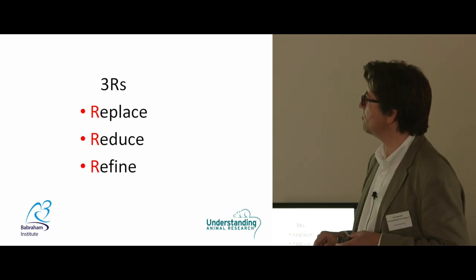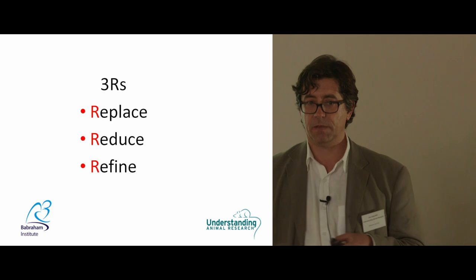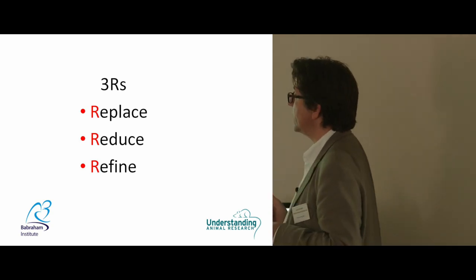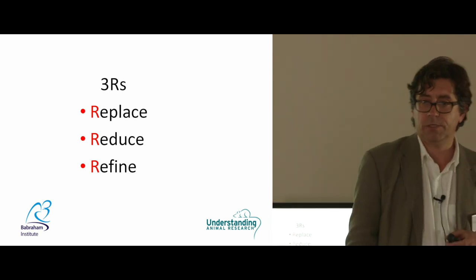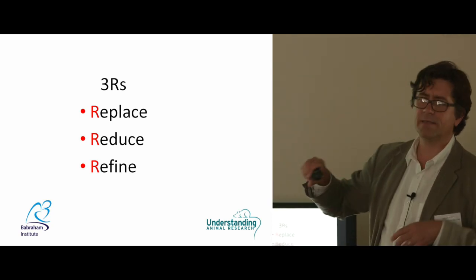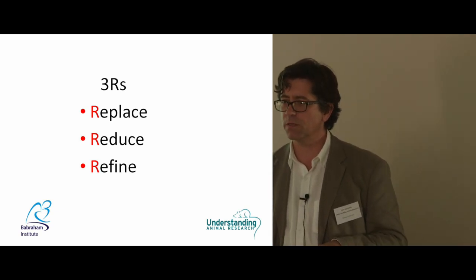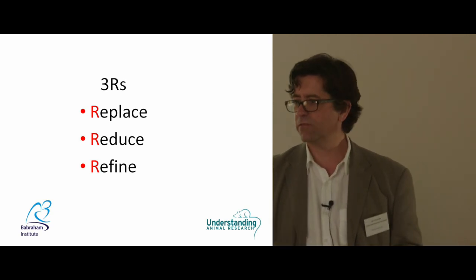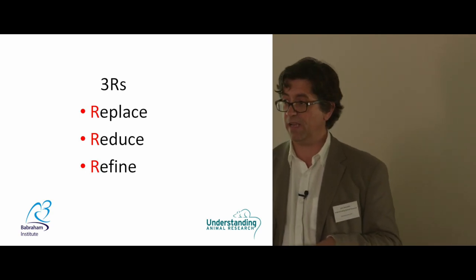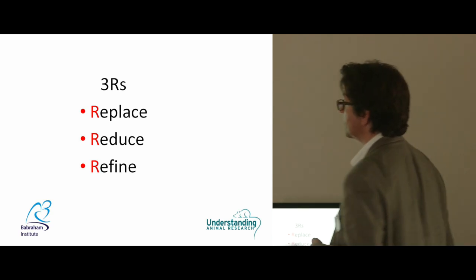The Three R's must by law be applied at all times when using animals. Replace: if you can do it another way, you must — it is illegal to use an animal for research if there is a practical alternative. Reduce: just use fewer animals. And Refine — this is interesting — if you can't replace and you've done what you can to reduce, what can you do to refine your procedure so that the animal suffers the least possible stress, pain, or distress? An obvious refinement would be using pain management during an operation to reduce the pain the animal feels.